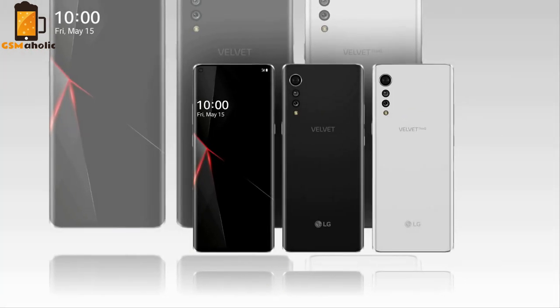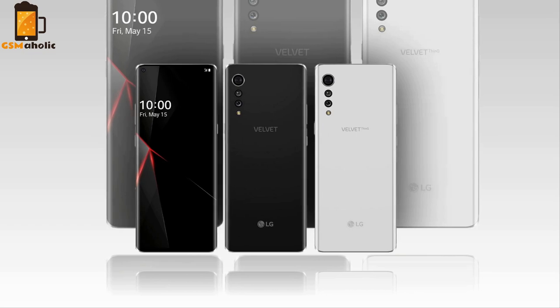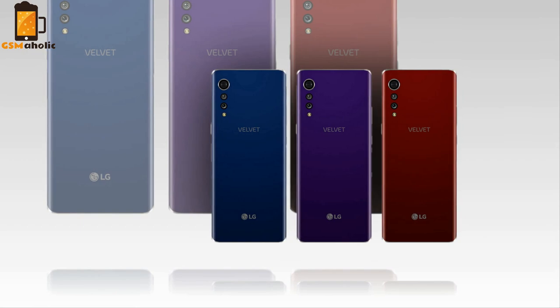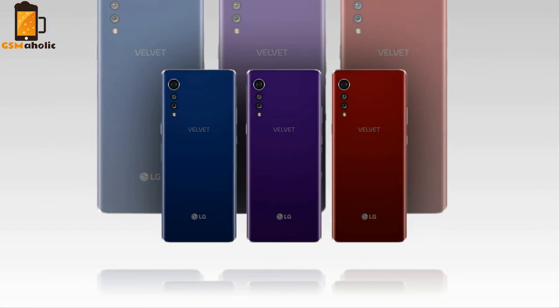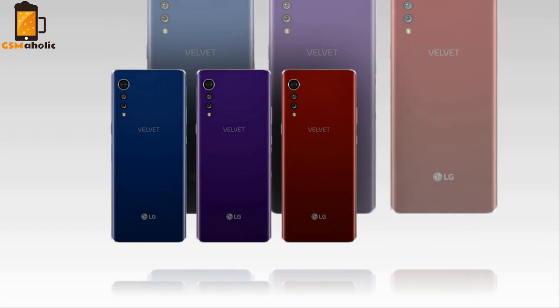At this moment, the Korean company has not revealed any concrete details about the launch of the LG Velvet. However, a Korean portal has claimed that the launch will be on the 15th of May, while we could also be seeing a Snapdragon 765 powering the LG Velvet and even 5G connectivity support.